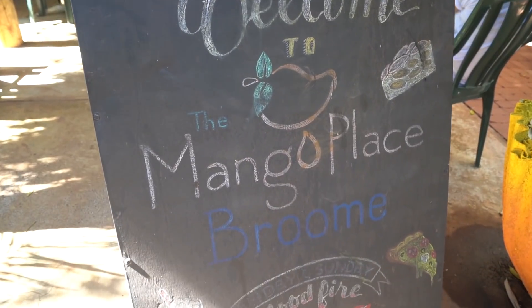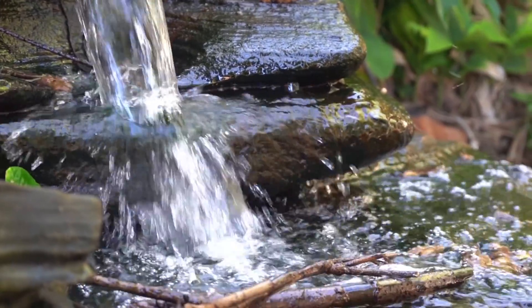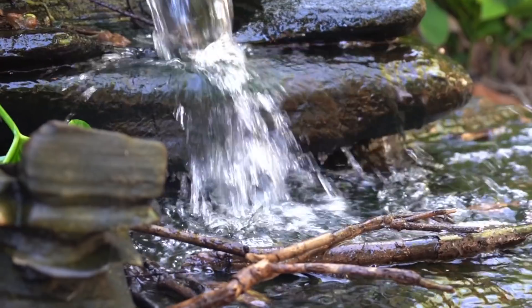Just did a quick detour to the mango place to have some mango ice cream. That's damn good — mango is so good! If you're in Broome, go there. It was so good, it's a really nice place, it's so calm, a little tropical oasis. And then it's just got this delicious mango ice cream.